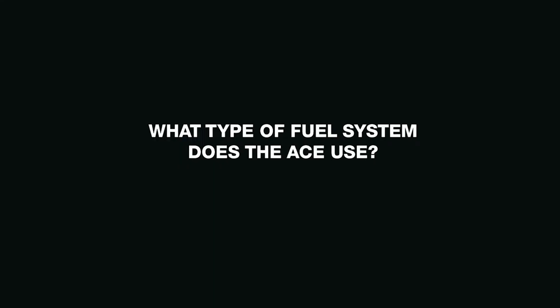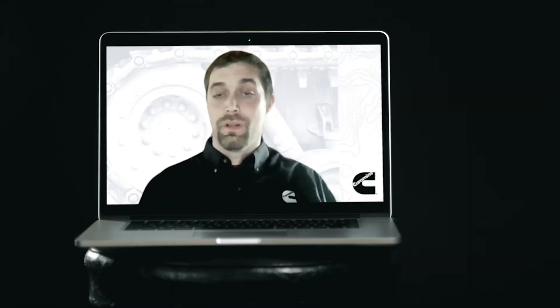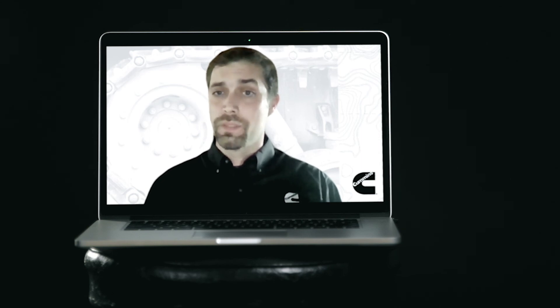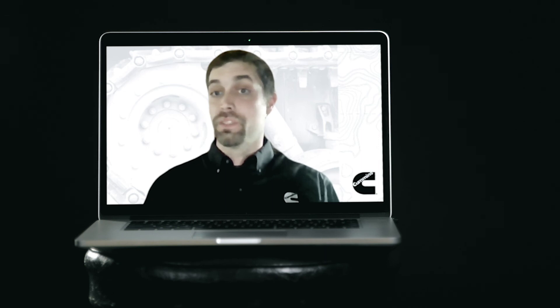The ACE engine is using the Cummins XPI common rail fuel system. This is a fuel system that's been used on a lot of commercial products, and common rail systems have been around since the early 2000s. This was chosen because we want to use a commercial technology where possible and it's within our own company. Another key advantage is the expertise of our internal Cummins fuel systems experts in tailoring the system for the opposed piston two-stroke combustion system.